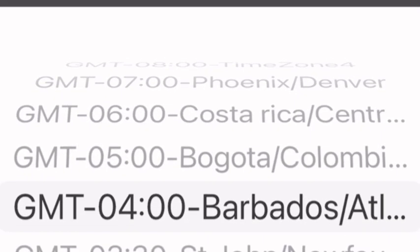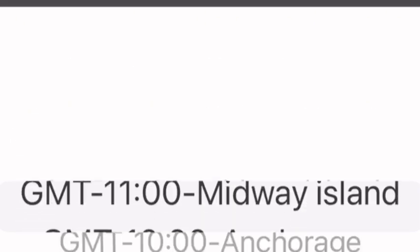Of course you've got to set your time zone, and this looks kind of crazy — I couldn't find the United States in there, so it's a little quirky, but we'll find something.